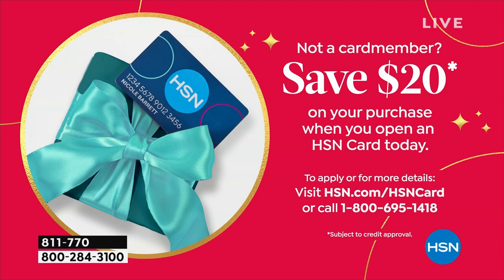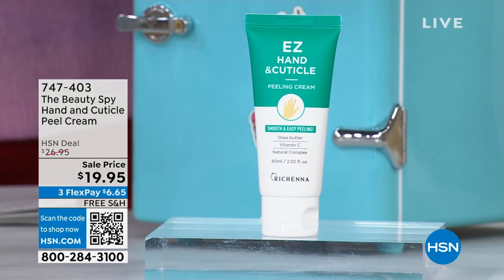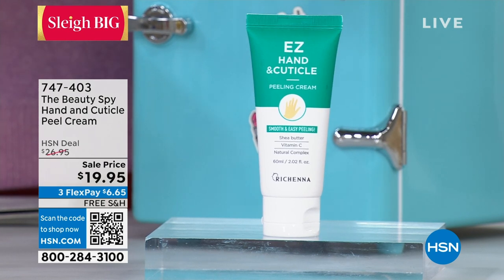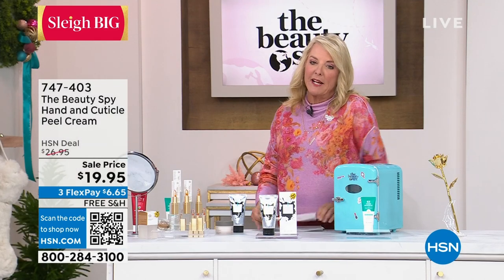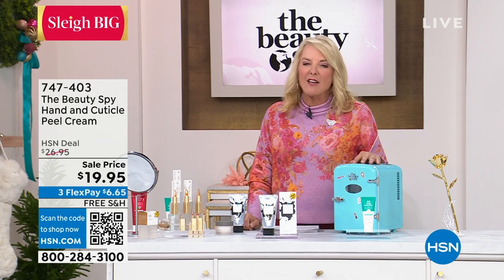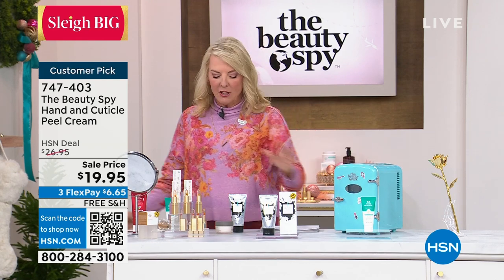We also have the Hand and Cuticle Cream available — same kind of concept, and the customer reviews are excellent. Hands always give away our age, and cuticles you always want to keep healthy — this will help you do it. It's now free shipping and under $20. If you're picking up the little fridge, make sure you get it tonight — we're down to about 370 left, and it's an honest-to-goodness working fridge.